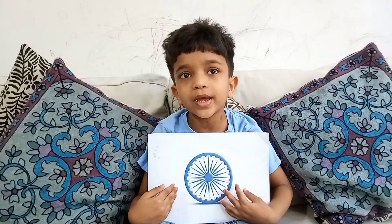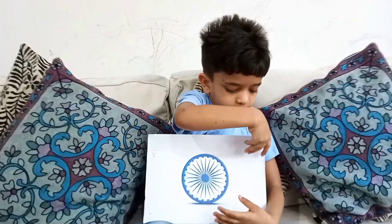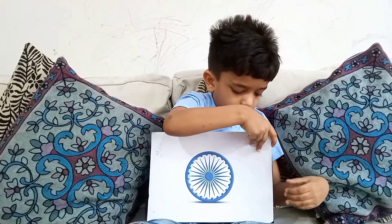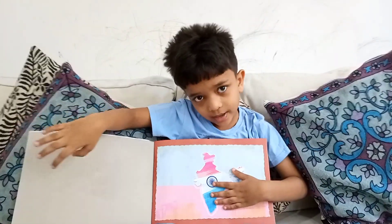Hi guys, my name is Raghuram TK. I am going to tell you in the video to listen. This is my India.